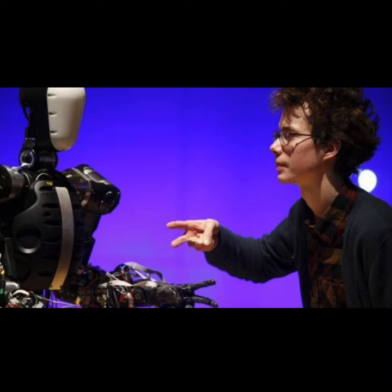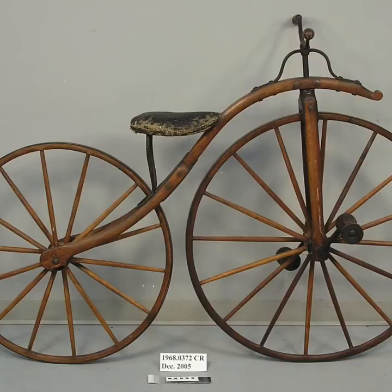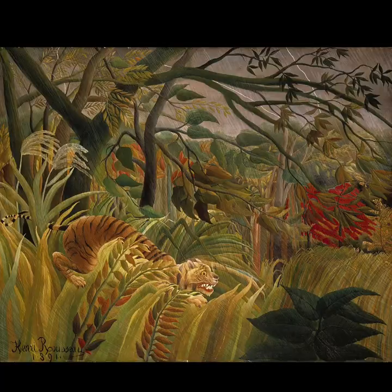This robot is called Bertie. You can play rock, paper, scissors with him. You can see Bertie in the Science Museum in London. This bicycle is also in the Science Museum in London. It's from 1870. Look! It hasn't got pedals or tires.